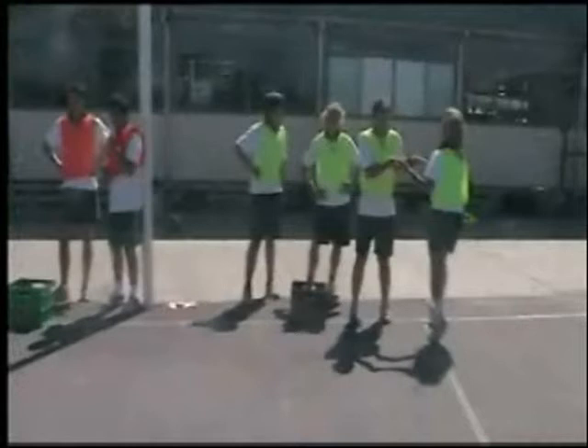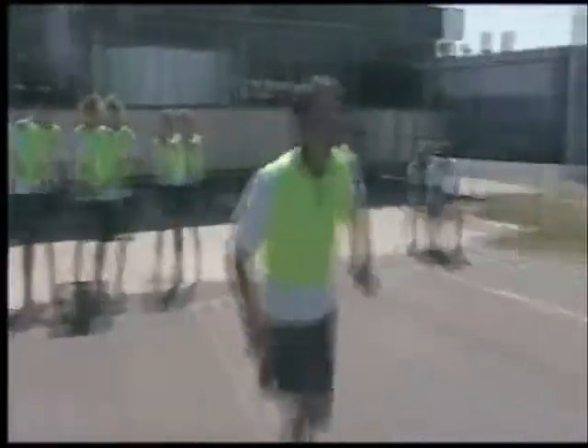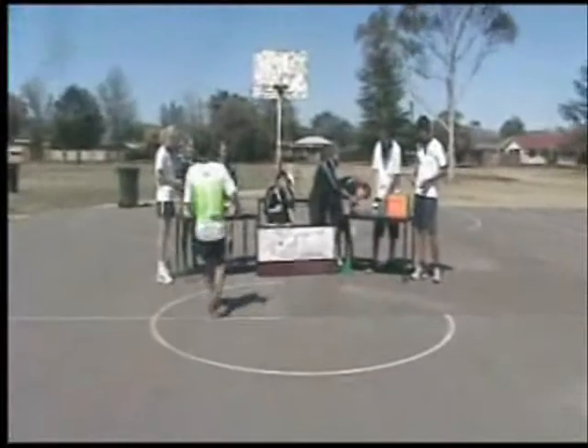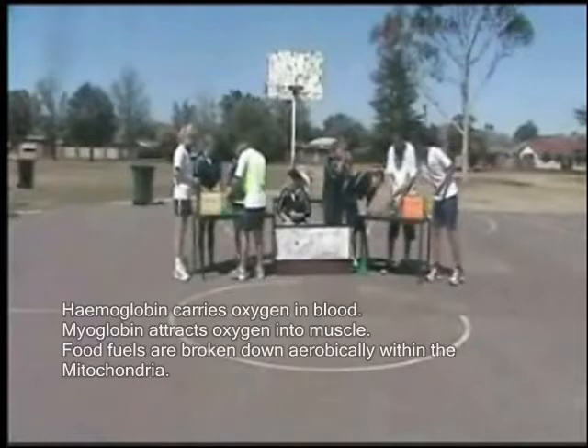The small container gets filled with water from the bucket on the ground, and that's taken from the left ventricle via the aorta to the muscle. That container represents the stroke volume — that is, the volume of blood being pumped with each beat. So the oxygen-rich blood is transported to the muscle, and oxygen is transported in the blood attached to haemoglobin, which is part of a red blood cell.